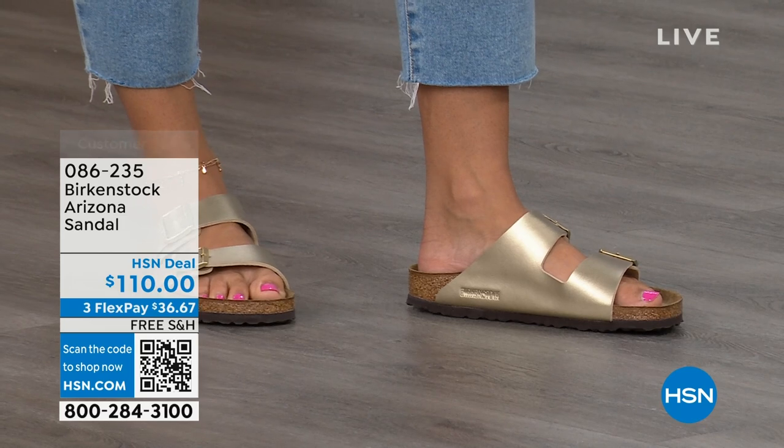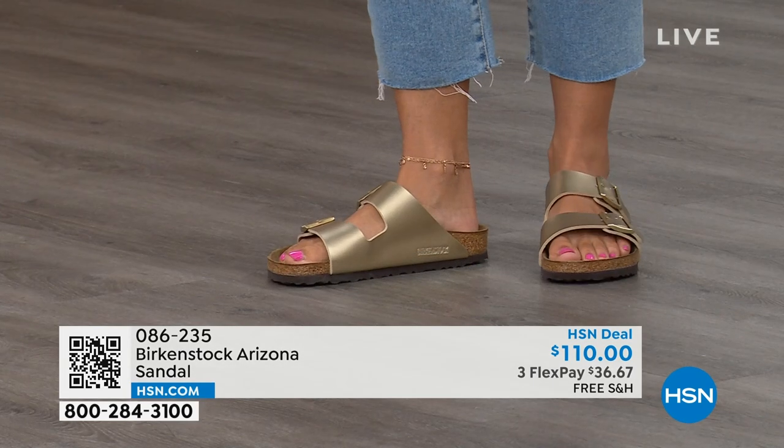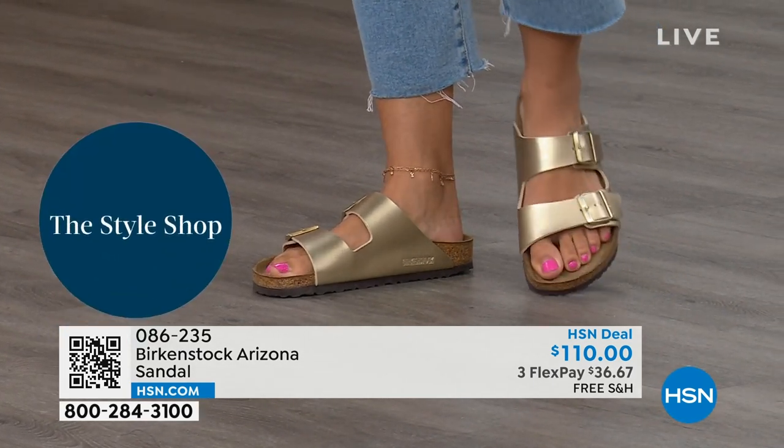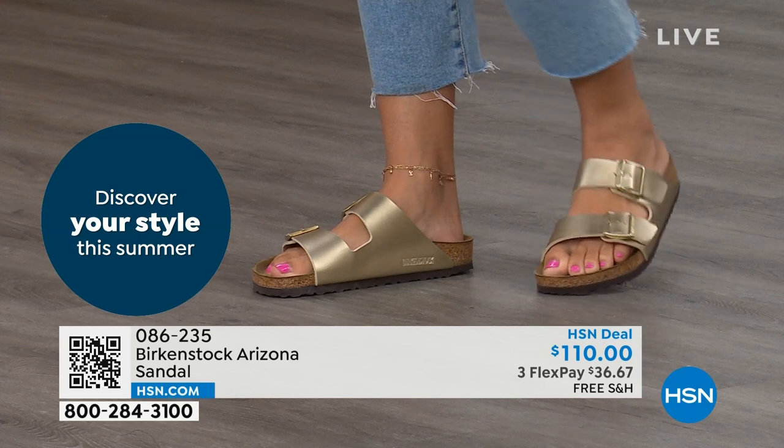If you've ever been to the beach and walked on sand, the first thing you notice is your heel digs in — that is what this footbed is emulating, allowing your foot to rest in its natural state. There's arch support wrapping around your foot, a wider toe box so your toes move freely, really hugging your foot when you walk. This is the it sandal of the season and it's going to be so comfortable you won't want to take it off. That's why so many people collect Birkenstock — they are that comfortable.